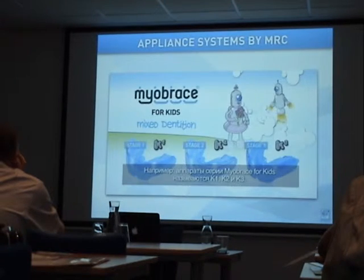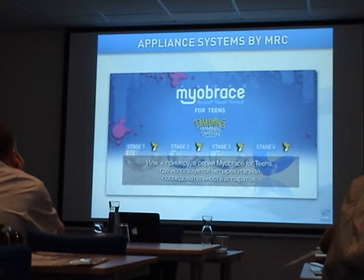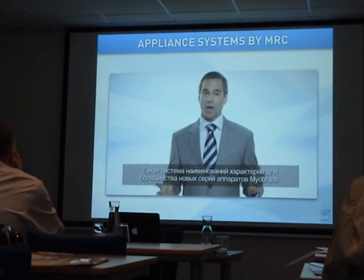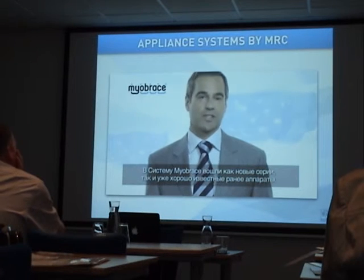For example, the Myobrace for kids' appliances are named K1, K2, and K3. Another example is the Myobrace for teens, which uses a 4-stage appliance sequence named T1, T2, T3, and T4. This naming style applies for the majority of appliances within the Myobrace range.